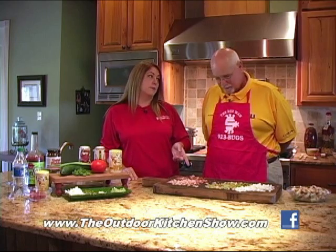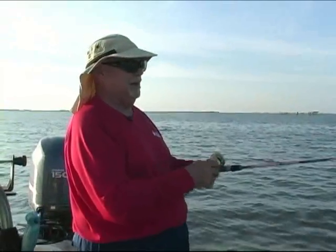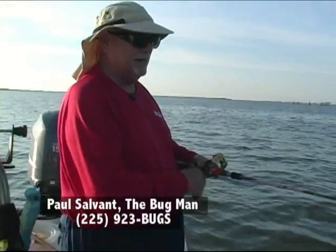Paul, y'all had a great trip the last time you went. Yes, we caught some big trout. We're fishing out here in Barataria Bay around one of my favorite wellheads. It's got a couple of radio towers on it, about five feet of water.